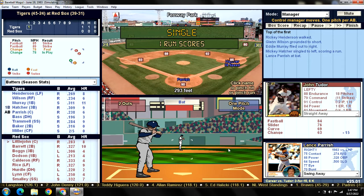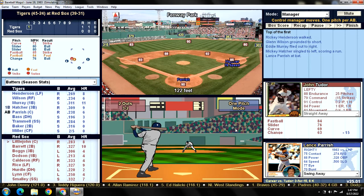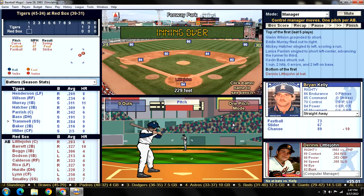Lance Parrish is on a good stretch. Popping it up - is that going to fall in? It's a little duck snort into left center field and Hatcher advances to third. The Tigers have a little rally going with two down and Kevin Bass at the plate. Bass is really struggling versus left-handers. We're giving him the start at DH today over Hojo, and that was a bad idea, as he strikes out looking to end the inning. We go to the bottom of the first.